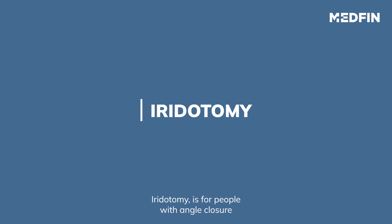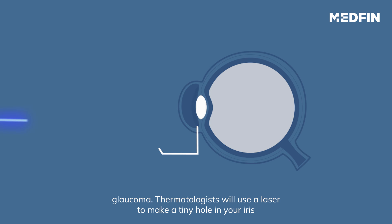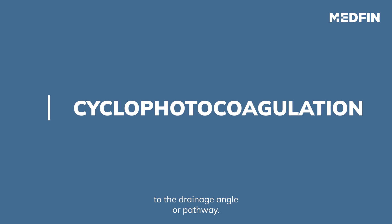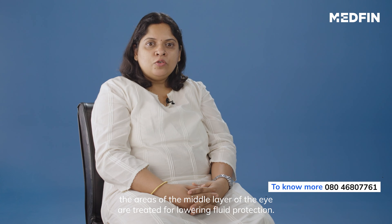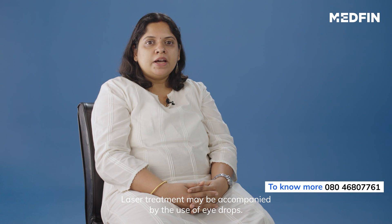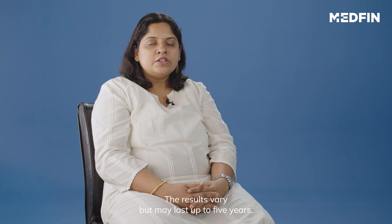Iridotomy is for people with angle-closure glaucoma. The surgeon will use a laser to make a tiny hole in your iris, which then helps fluid to flow to the drainage angle or pathway. Cyclophotocoagulation is yet another laser surgery for glaucoma, where areas of the middle layer of the eye are treated for lowering fluid production. Laser treatment may be accompanied by the use of eye drops, and the results vary but may last up to 5 years. Repeated laser treatment may also be done later.